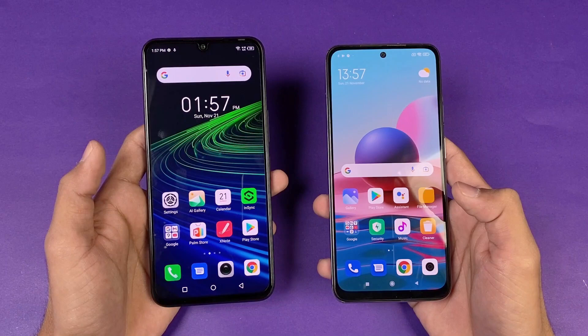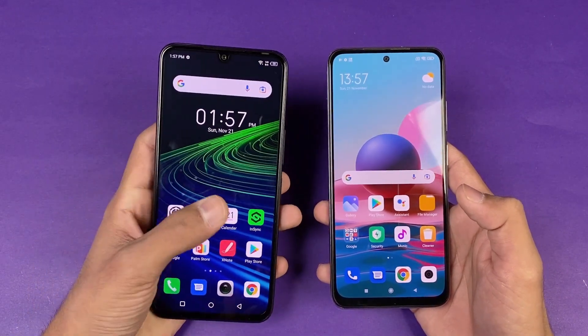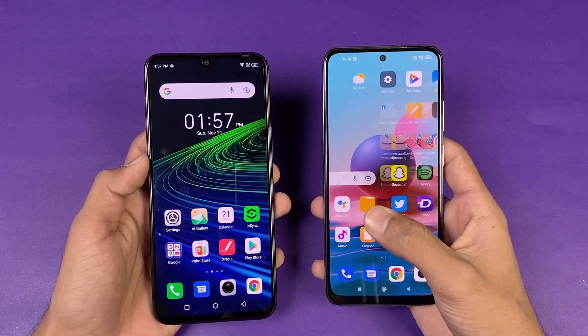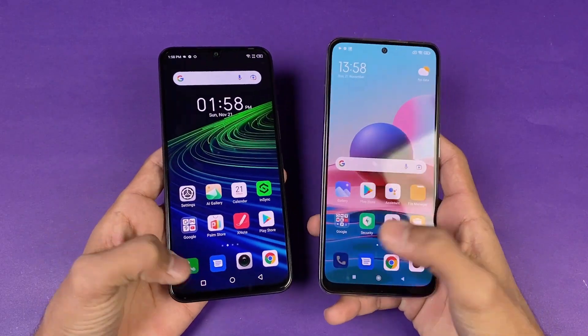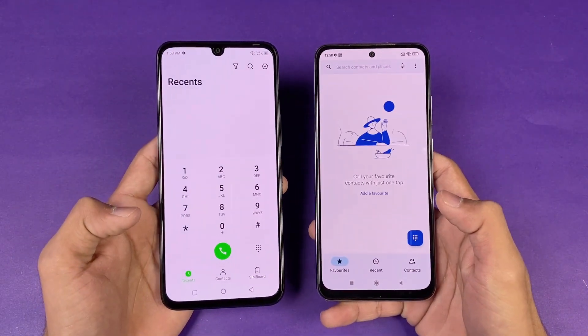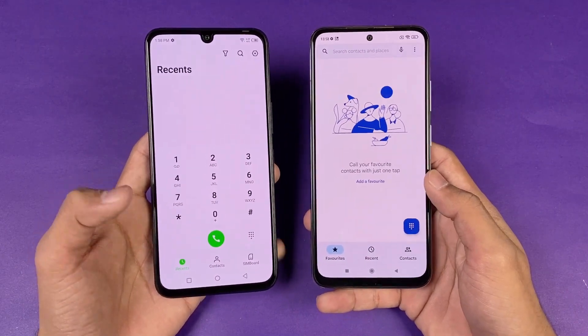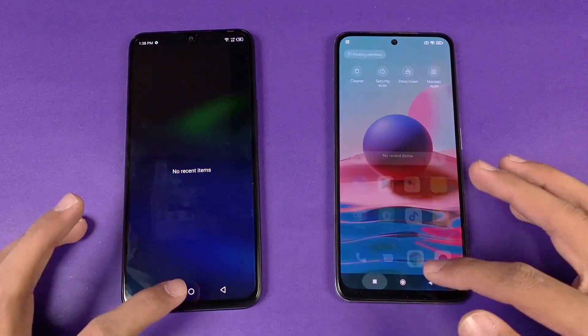Now let's talk about the displays. The Infinix Note 11 has a 6.7-inch Full HD AMOLED display with a 60Hz refresh rate, while the Redmi Note 10 has a 6.4-inch Full HD AMOLED display also at 60Hz. The Redmi Note 10 has a punch hole camera in the center, compared to a U-shaped notch on the Infinix Note 11.